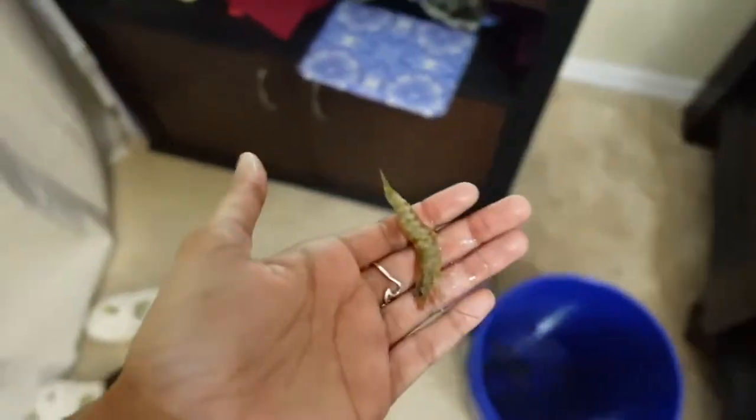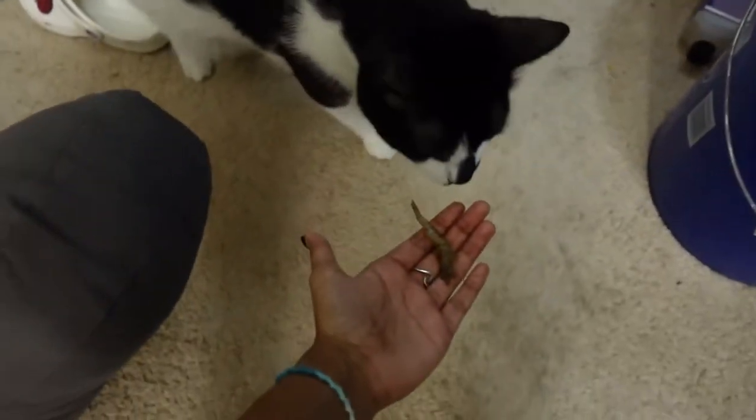Here's a little one right here. Pip, you want to see it? He is uninterested.